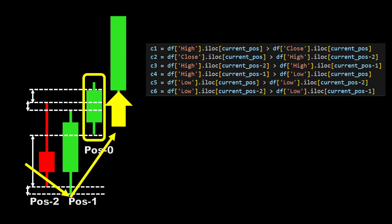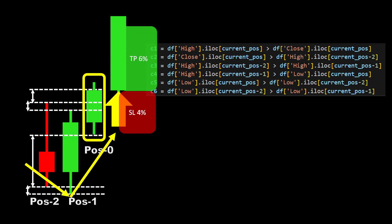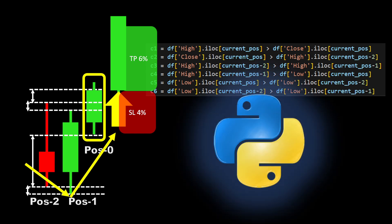When this pattern occurs, we enter the market with a long position at the opening price of the next candle. We can then set the stop loss and take profit as a percentage of the entry price, usually around two to six percent. Now we can code all of this in Python and run the backtest to confirm the potential of this pattern.